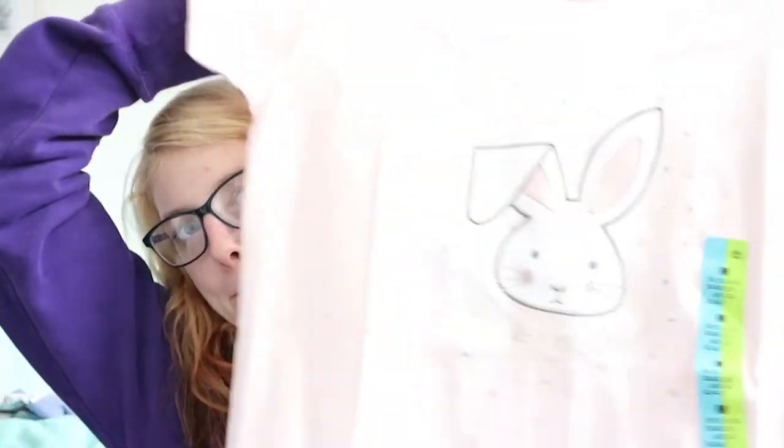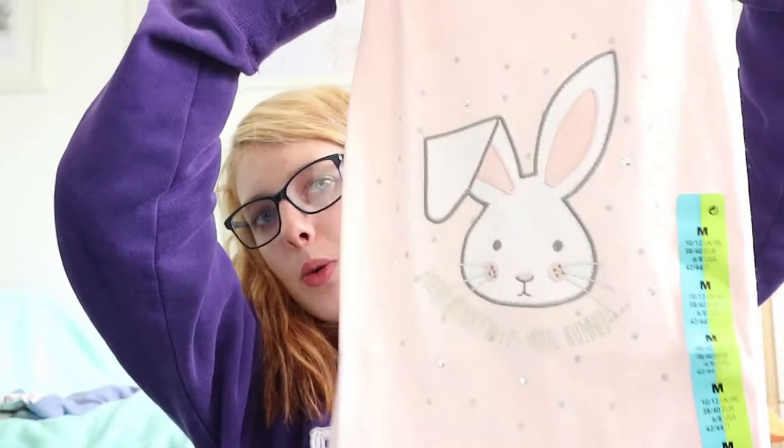And then I got another one with a really cute bunny on. They didn't have the best selection really. I went to quite a big Primark but I wasn't a massive fan of quite a few. That was £4.50 in a size medium again. It's just pink with a white bunny on, which I thought was really cute.